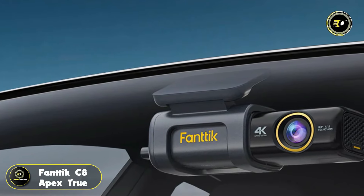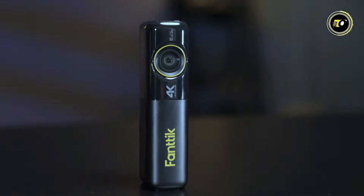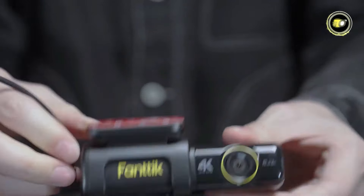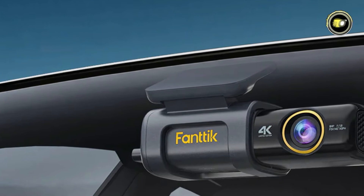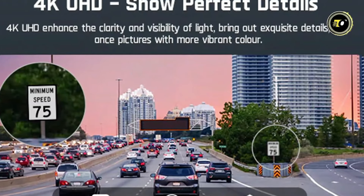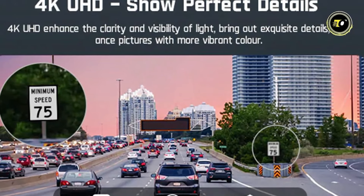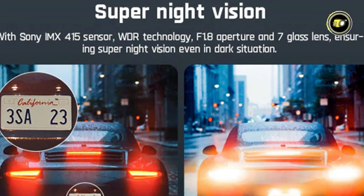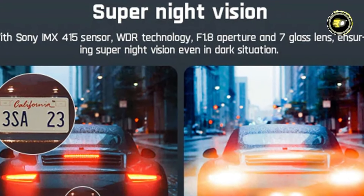The FANTIC C8 Apex True sets a new benchmark in dash cam technology, offering an exceptional combination of features and performance. Its extraordinary design is sleek and modern, blending seamlessly with any vehicle interior. Equipped with True 4K Ultra HD resolution, this dash cam delivers stunningly clear and detailed footage. The Super Night Vision feature enhances visibility in low-light conditions, providing clear and sharp images even in the darkest environments.